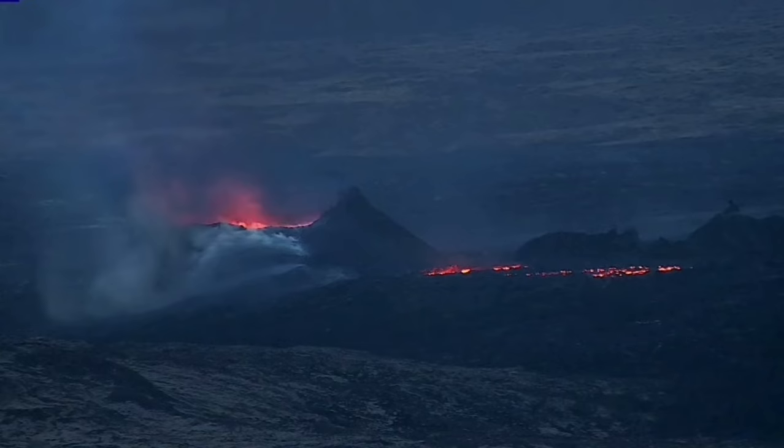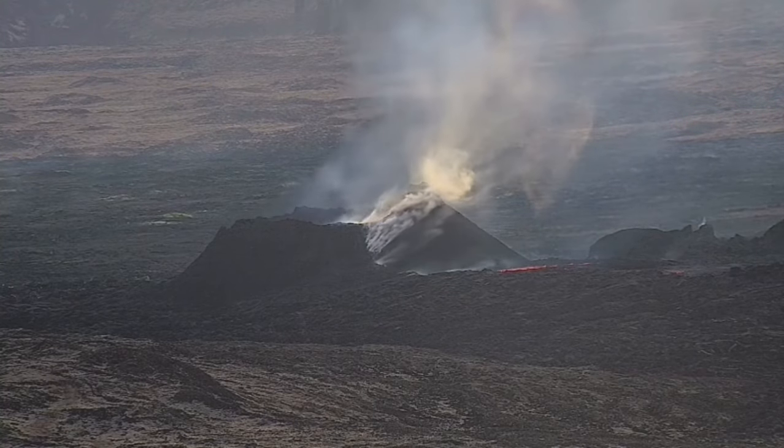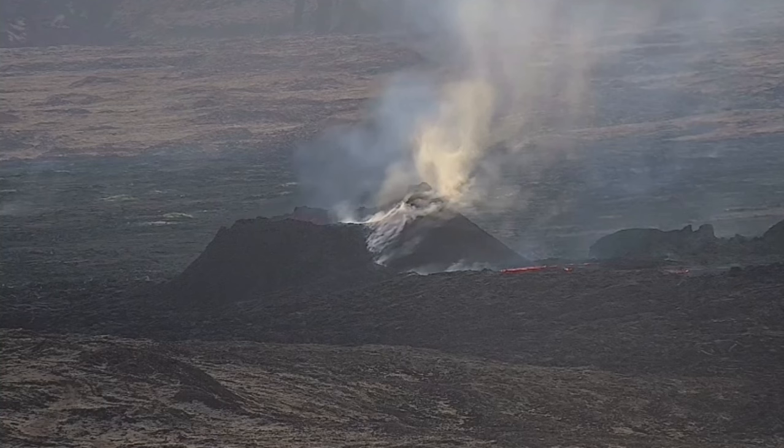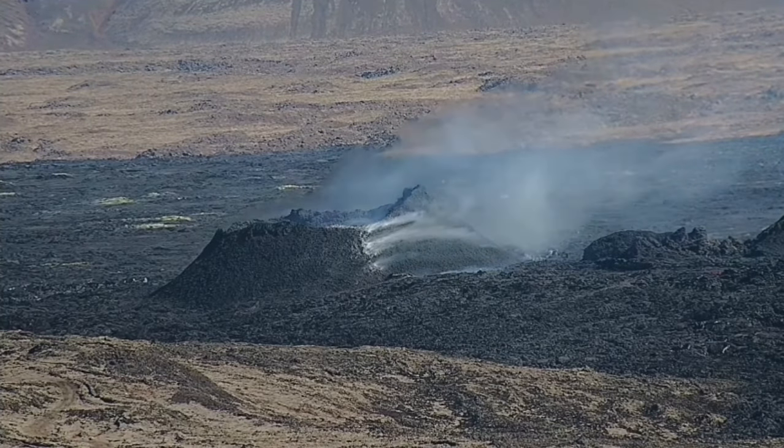This is the early dawn after midnight, this is the early morning, and later you see the midday and afternoon. Not much activity is going on by that point — the magma has receded, probably going down.